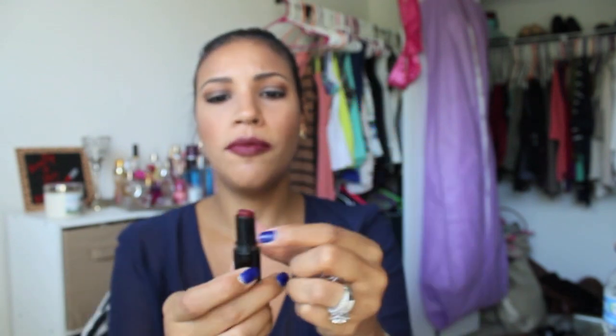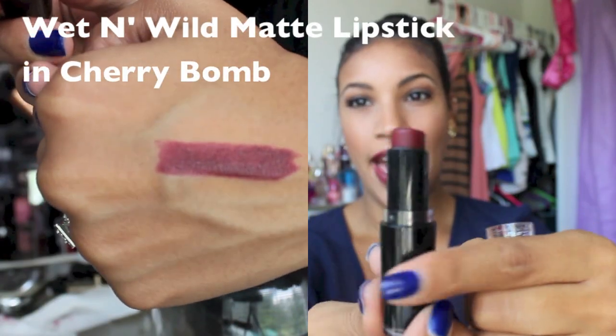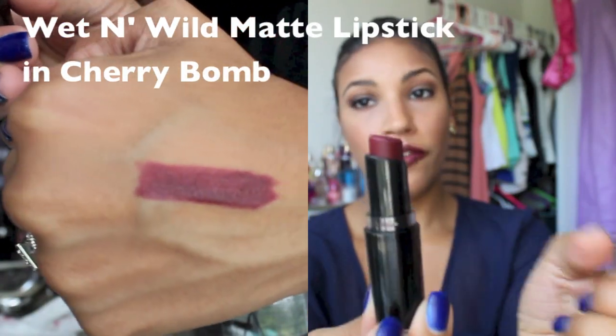The next one is by Wet n' Wild — this is Cherry Bomb — and this is one of my favorite fall lipsticks. It's just a very pretty matte color, perfect for fall. This looks great on all skin tones. That's kind of what I love about Oxblood: it really does look great on all skin tones, dark or light. It just looks amazing — it's like a universal color.